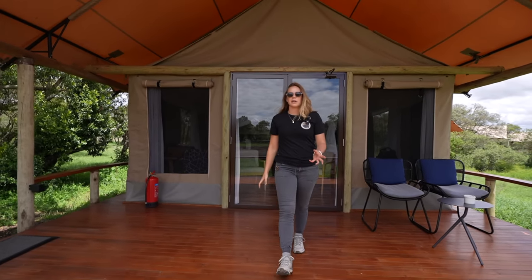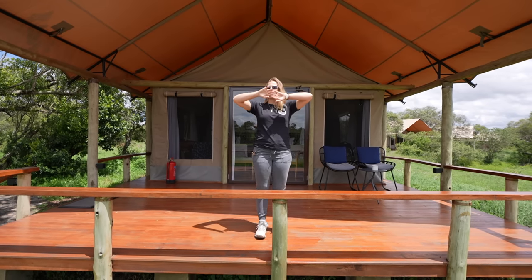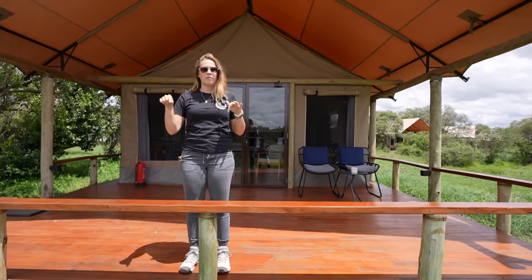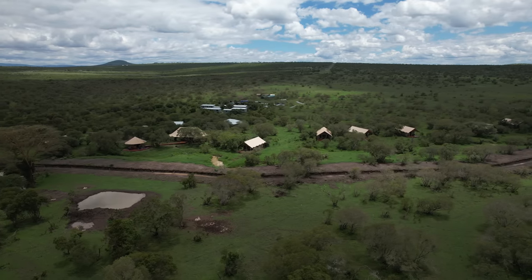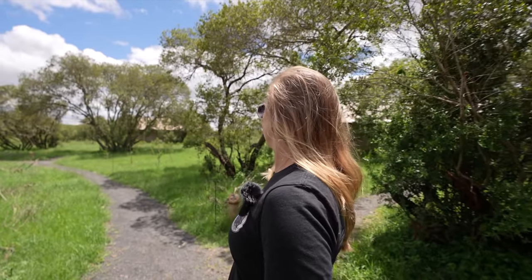Since it was dark yesterday we didn't get a chance to show you, but this is actually our balcony slash porch area with a nice view. They even have a couple of water holes in front of us, and because of all the rain there's even a small river that opened up. There are 10 tents total currently, and they are actually building a family tent that will hold up to six people, which will be a really nice addition.